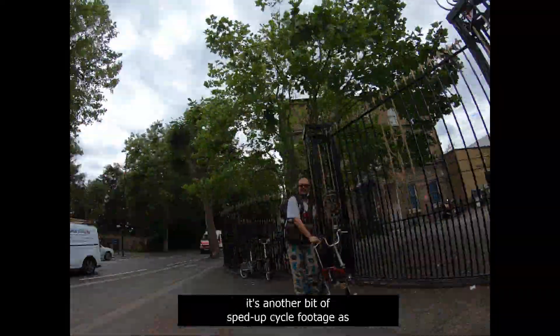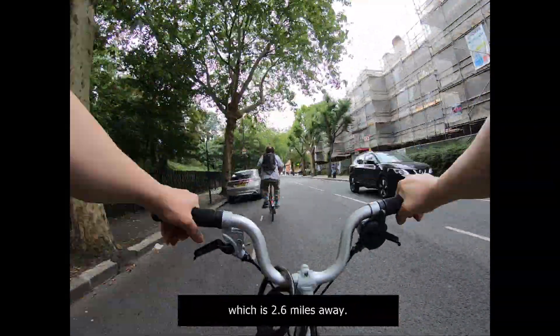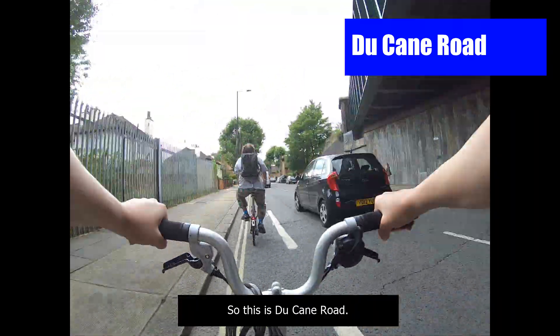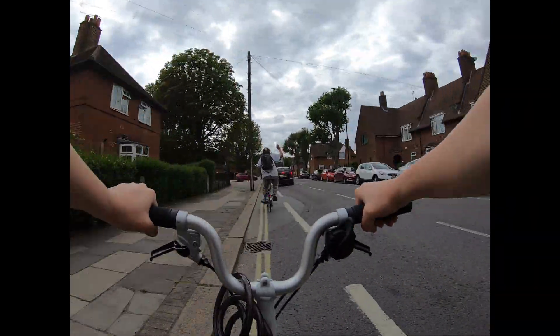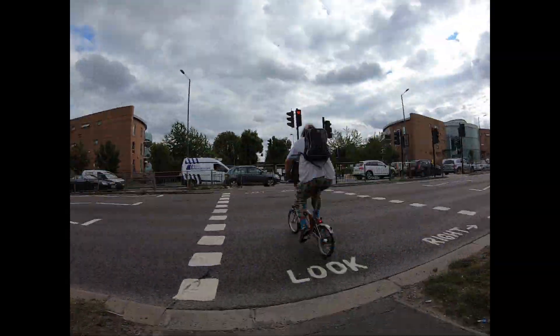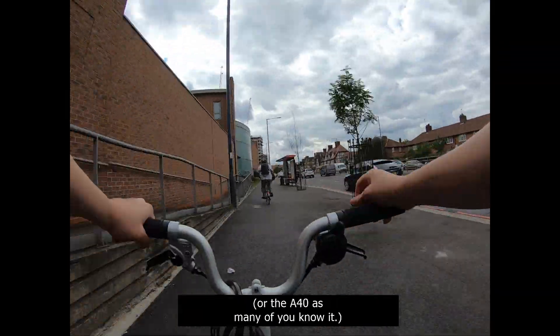Back by popular demand, it's another bit of sped-up cycle footage as we leave Wormwood Scrubs and make our way to South Acton Station, which is 2.6 miles away. Sharon's wearing the harness. We take Duquesne Road, a left down Hillary Road, and now we head westbound up the West Way, or the A40 as many of you know it.